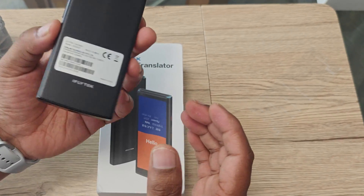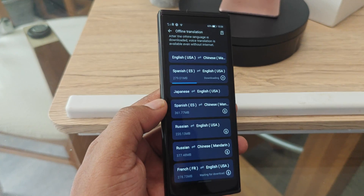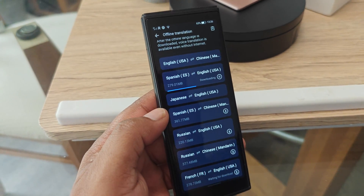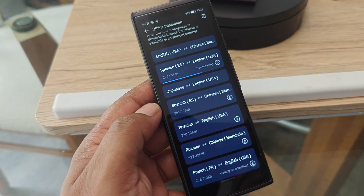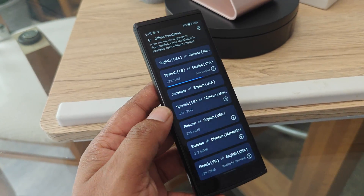You can also download offline translation packs. If you go to remote areas where there's no internet connection, this can be very useful — download the language packs in advance and you'll be able to translate anything easily without any internet.